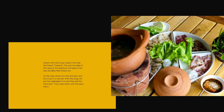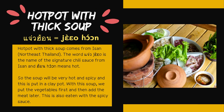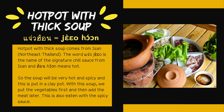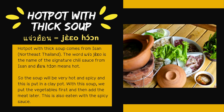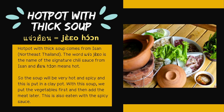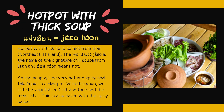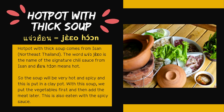The next one: hot pot with thick soup — in Thai, Jiao Hon. Hot pot with thick soup comes from Isan, north east Thailand. The word Jiao is the name of the signature chili sauce from Isan, and Hon means hot, so the soup will be very hot and spicy. This is put in a clay pot. We put the vegetables first and then add the meat later, and this is eaten with a spicy sauce.